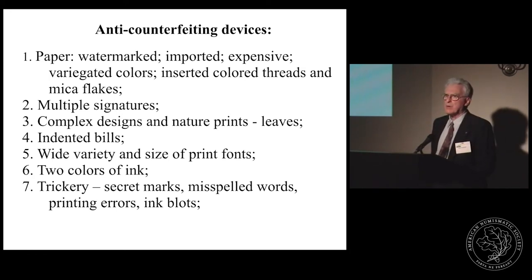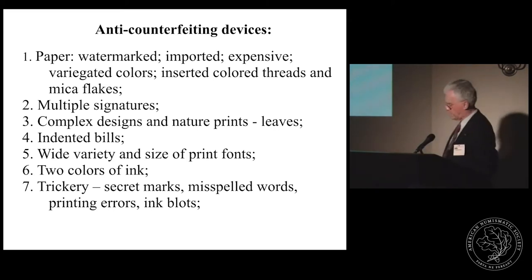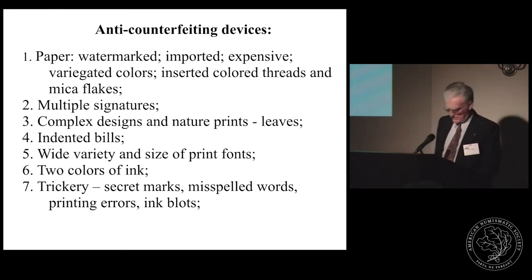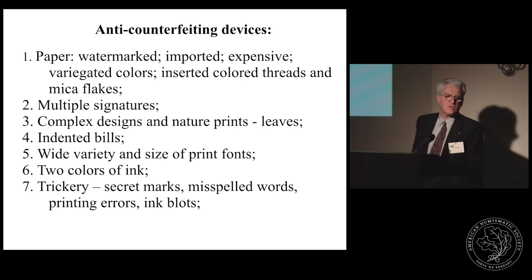Nature prints, introduced by Benjamin Franklin, were another common tactic to discourage counterfeiters, wherein a lead cast was made from a plaster mould of a leaf, frequently used as a central motif. Other emissions contained artfully designed tricks such as purposely misspelled words, printing errors, secret marks, or intentional ink blobs, serving as decoys to confuse a potential forger who wouldn't know whether an observed flaw was accidental or a cleverly contrived strategy to detect counterfeiting.